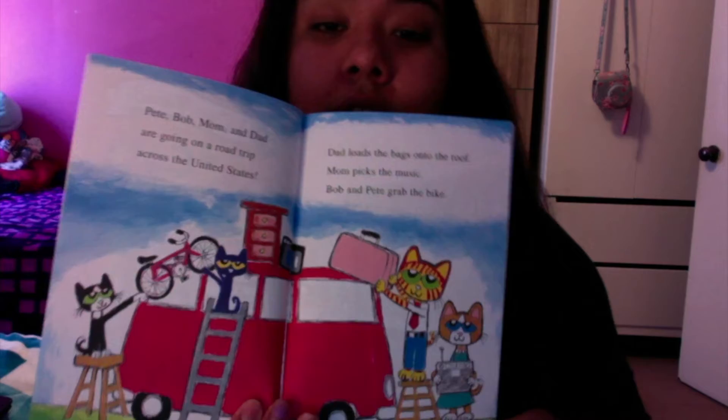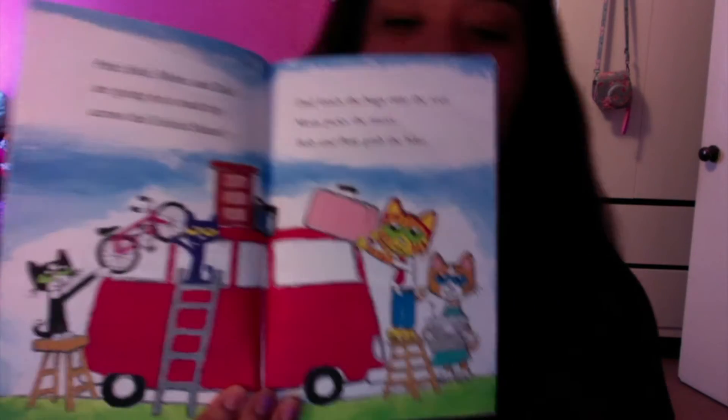Pete, Bob, Mom, and Dad are going on a road trip across the United States. Dad loads the bags on the roof. Mom picks the music. Bob and Pete grab the bike. They're loading stuff on the car.